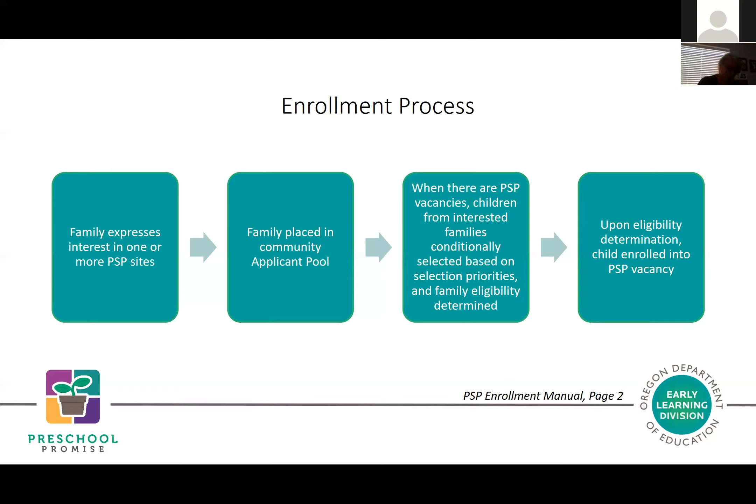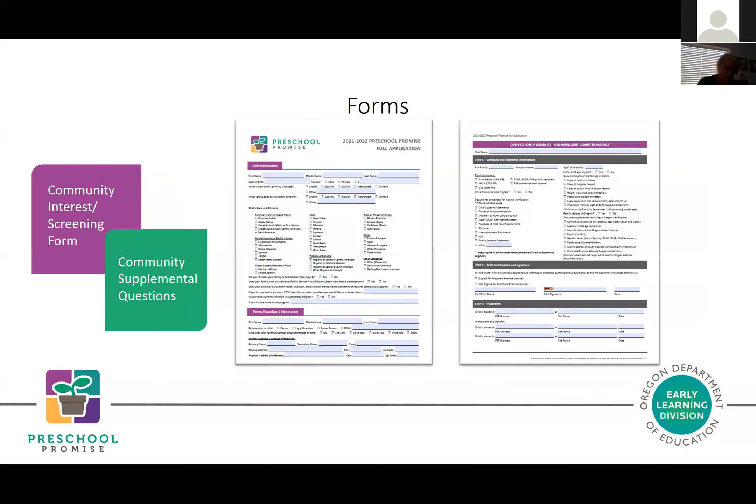We're going to move to the forms used in the Preschool Promise enrollment process. Many early learning hubs are working with regional partners and publicly funded programs to develop and use either a universal interest or screening form, or create common questions to support families in whichever program they might enroll with. Families might complete that form to select into Preschool Promise in addition to other programs.